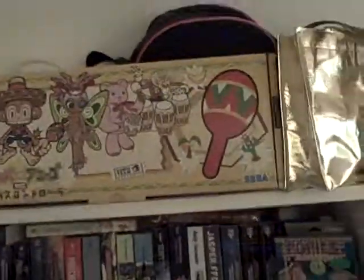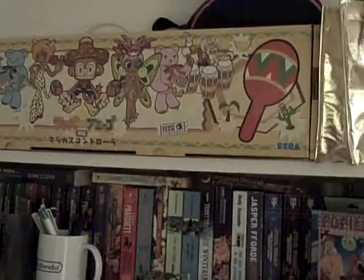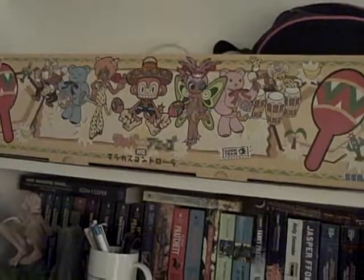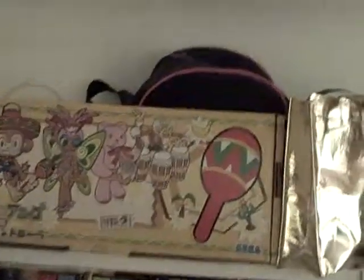This is one of my Samba de Amigo kits, which includes the maracas and the dancing mat. It's a complete box. This is one of two — the other one is downstairs.